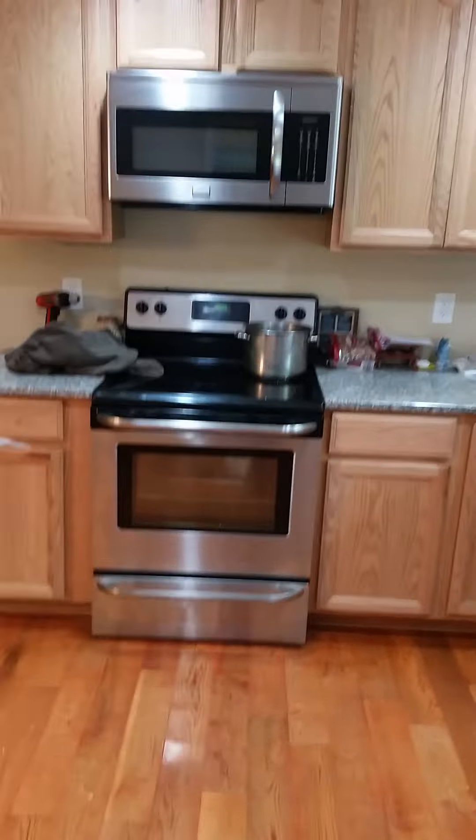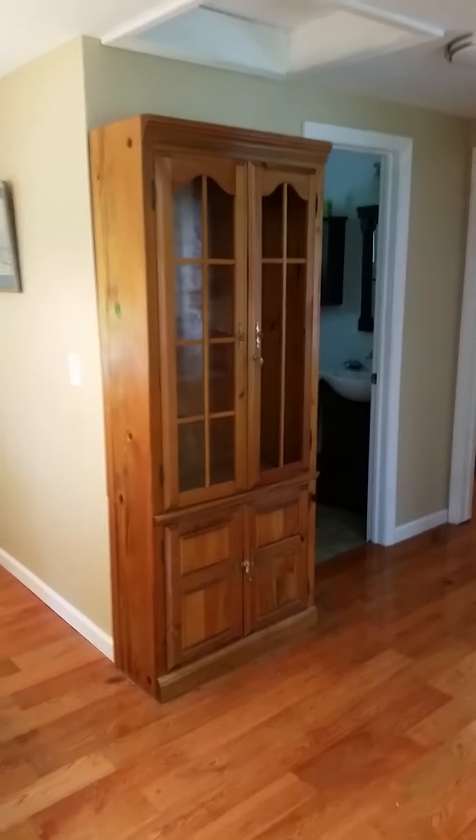So the kitchen — granite countertops, all new. I got that for 20 bucks, gotta love it.